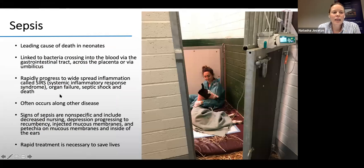Sepsis is the leading cause of death in neonates. It's due to bacteria crossing into the blood, either via the gastrointestinal tract — which is often what happens with diarrhoea or a damaged gut — or via the placenta or umbilicus. It can rapidly progress to SIRS, a widespread inflammatory process leading to organ failure, septic shock, and death. Sepsis generally occurs alongside other diseases, and signs can be non-specific: not wanting to nurse, dark mucous membranes, or the foal lying down and being unresponsive. Rapid treatment is necessary to save lives.